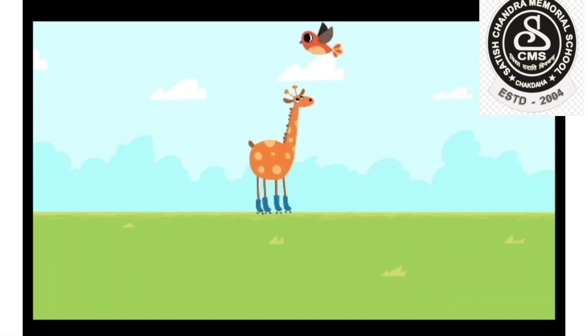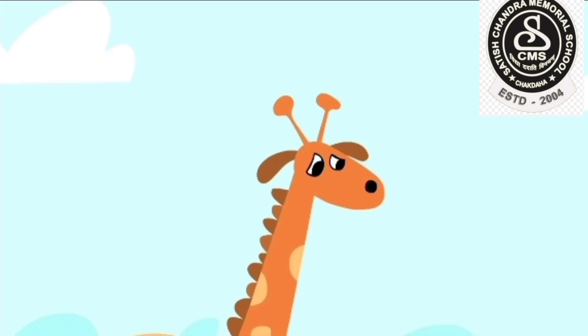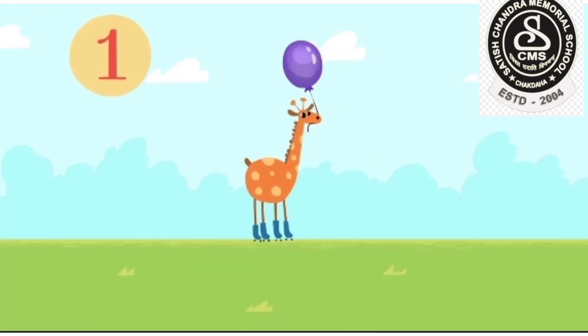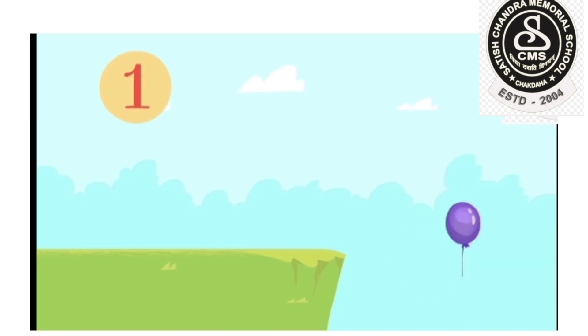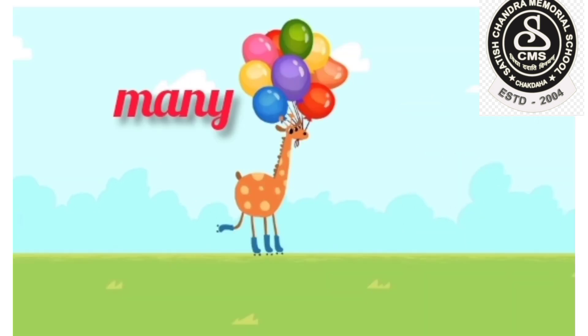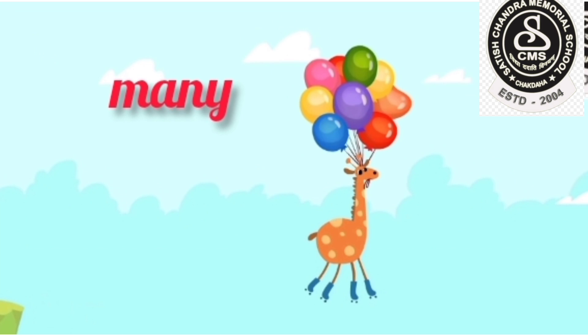Now this is Mr. Giraffe. He saw a bird and he wants to fly like it. But he cannot, so he is very sad. He bought one balloon — just one balloon. But he fell. So the giraffe bought many balloons, and now he is very happy to fly in the sky.